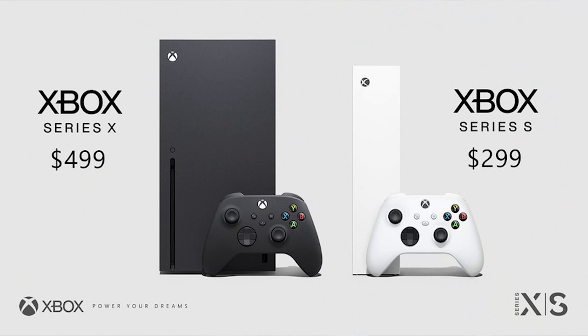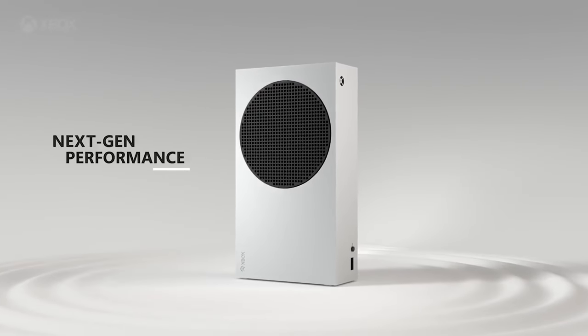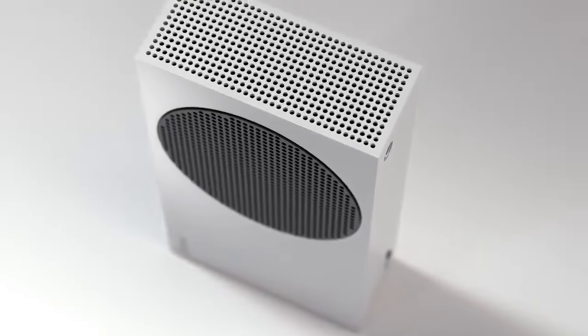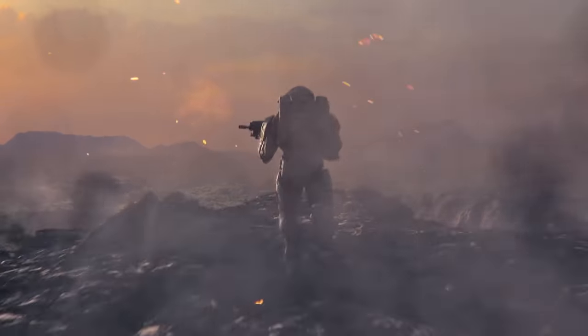The Series S is priced at $299 and the Series X is priced at $499. You might be asking whether you should just get the more expensive one or go with the cheaper one. Microsoft is trying to make this a simple process for everyone.